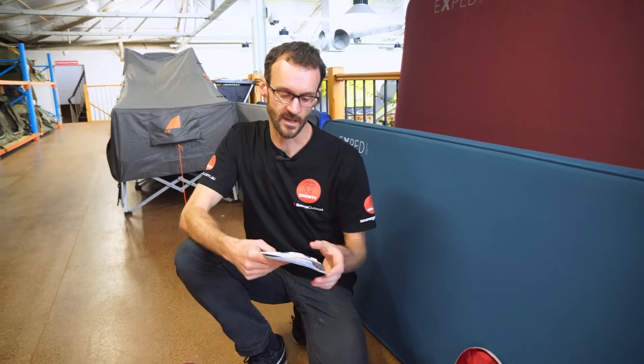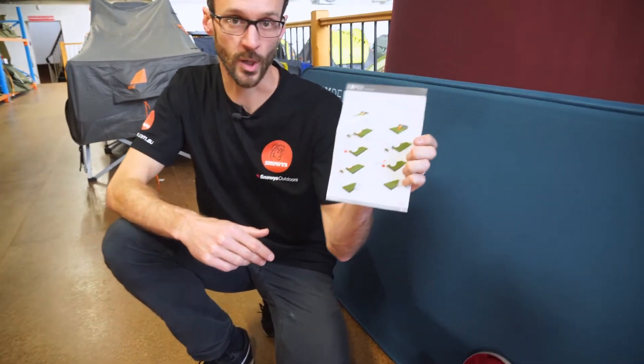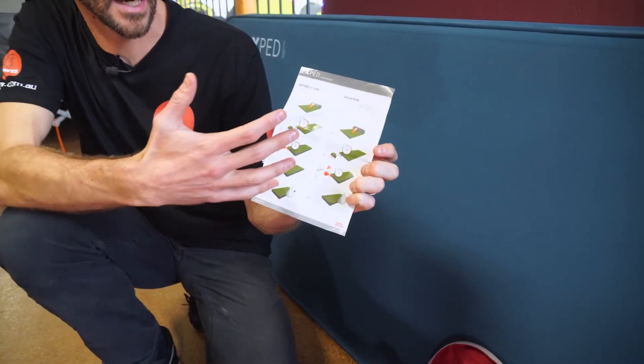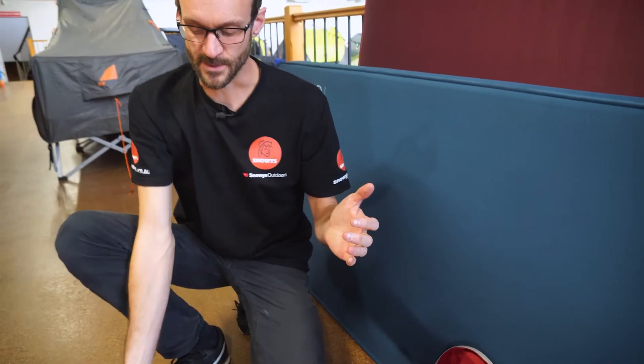Exped have also included a little instruction manual on how to inflate the mats and what to expect. That probably stems from complaints about the mats taking a long time to inflate when they're new — and they do take a while. You'll have to leave it for an hour, probably a day, then inflate it and leave it inflated for a day for the foam to expand and develop a memory of being expanded, so that you get the full benefit of the self-inflating feature.